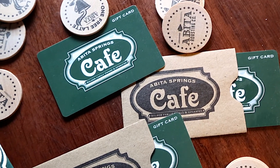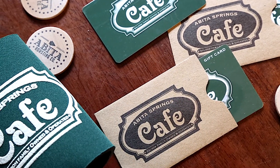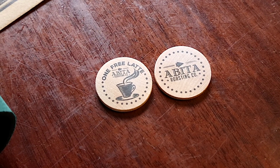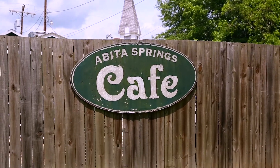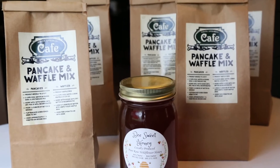The free latte wooden nickels and the free snowball wooden nickels — we give those out to different charity organizations. Most recently, we've given them out to St. Tammany Hospital to all the nurses so they can get a free latte. I invite all of our healthcare heroes to come to one of our three locations and get themselves a free latte wooden nickel.